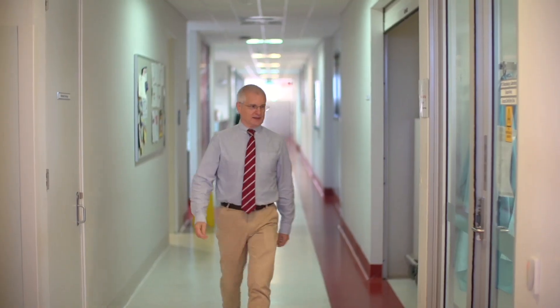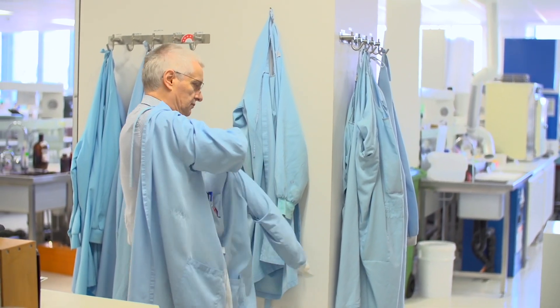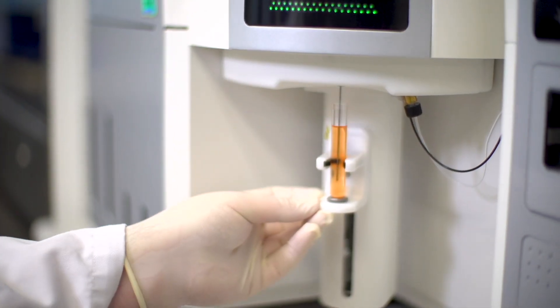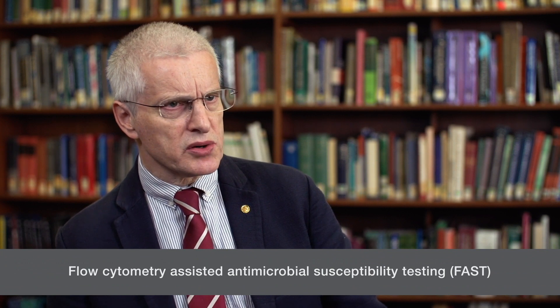Currently our research is principally concerned with sepsis and antimicrobial resistance. The new method our group has published on is known as FAST — flow cytometry assisted antimicrobial susceptibility testing. It uses an acoustic flow cytometer to rapidly determine the response of bacteria to antibiotics they're exposed to.